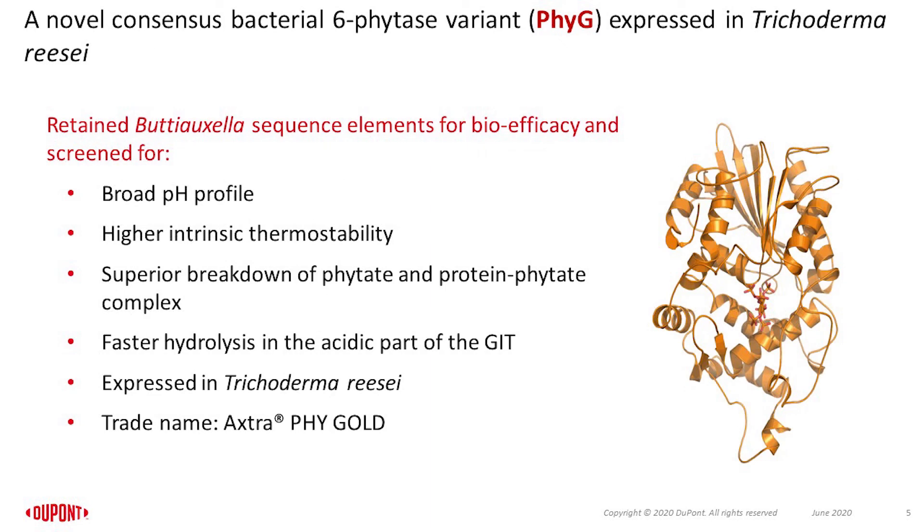With full understanding of the limitations of commercial phytases, a novel Citrobacter bacterial 6-phytase variant has been developed. This phytase, also expressed in Trichoderma reesei, retained the bowel efficacy sequence element of Buttiauxella species and was screened for broad pH spectrum, higher intrinsic thermostability, superior degradation efficacy of phytates and its binary and ternary complexes, as well as faster and higher hydrolysis efficacy, particularly in the acidic part of the digestive tract.